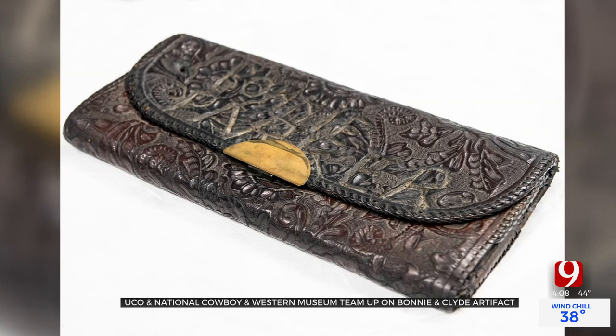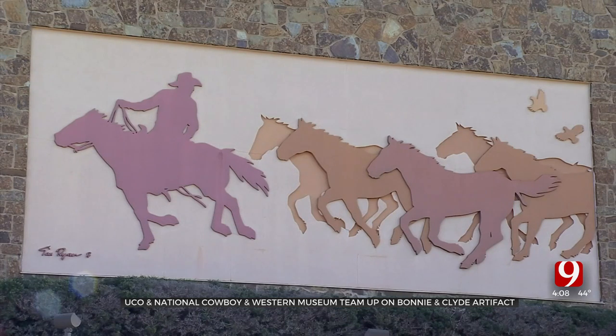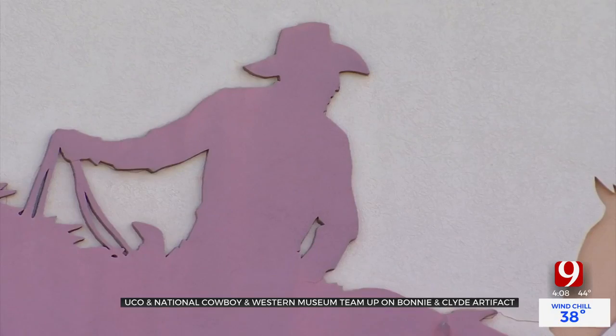Even though it has Bonnie's name inside, it's not necessarily that the owner did that, but that whoever then acquired it, for whatever reason, wants to put their name on that object.